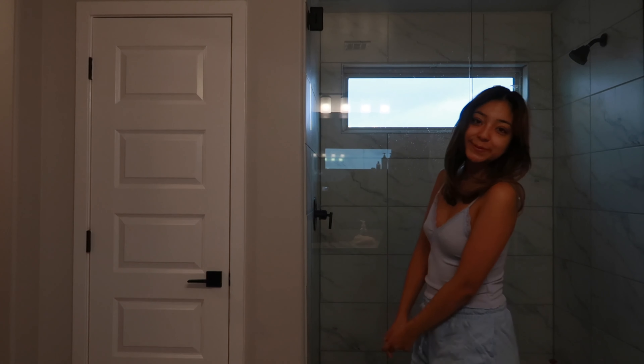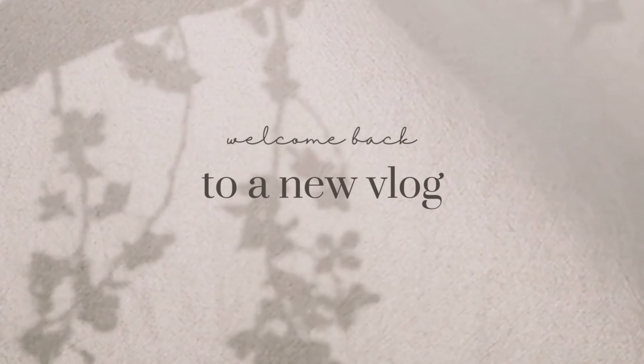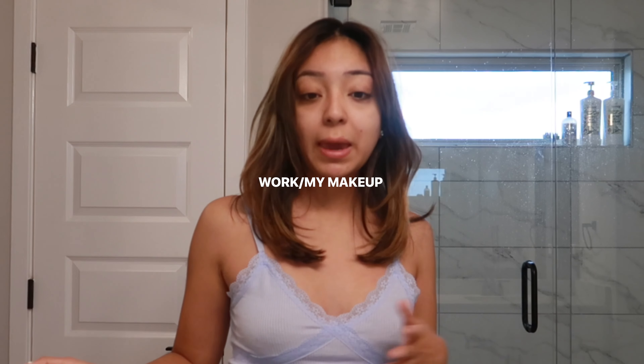A portion of this video is sponsored by Merit. Good morning guys. It is a very gloomy day — I don't know if you can even tell from my looks right now. It's gloomy, it's raining, it's very chilly. So what else do I have to do? I'm going to show you a get ready with me — my work and airport makeup routine — because it just so happens to be the same one. So let's get started.